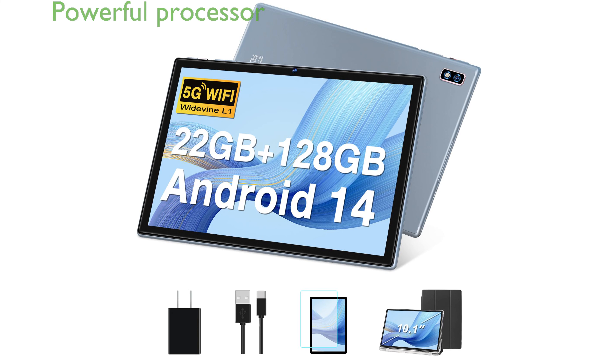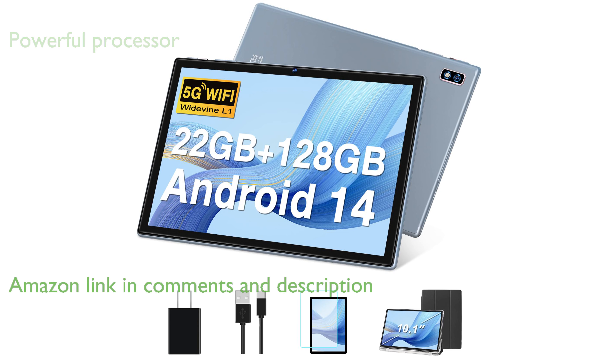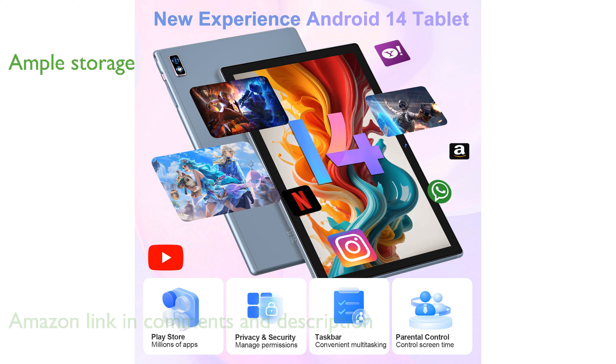The DeerTime tablet Android 14 boasts a powerful octa-core processor, ensuring efficient multitasking and high privacy standards. With an impressive 22GB of RAM and 128GB of storage, expandable to 1TB, this tablet offers ample space for all your needs.